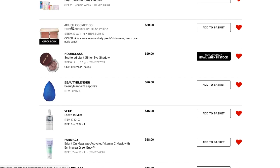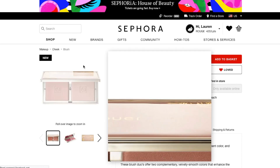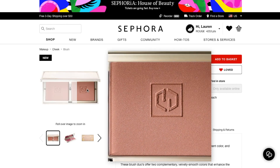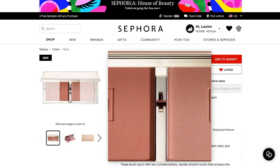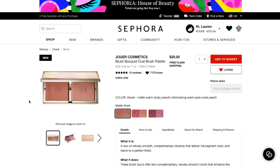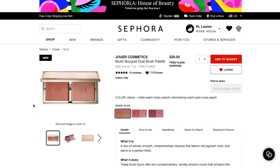Next thing I have here is the Jouer Cosmetics Blush Bouquet Dual Blush Palette. I thought it was really exciting that Jouer came to Sephora because it's a really pretty, luxurious-looking brand, but it's still not crazy expensive like Charlotte Tilbury. They've got three shades — I like the Adore shade, which is the most neutral one. The berry one is also really pretty, but I think the dark shade would be too dark for me. Not sure if I'm going to pick it up because, honestly, I do not need another blush.